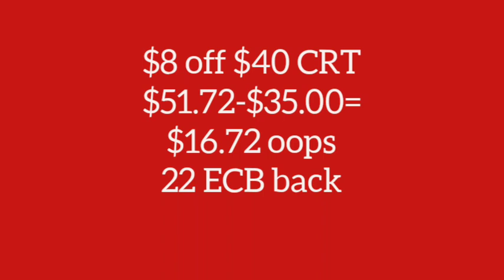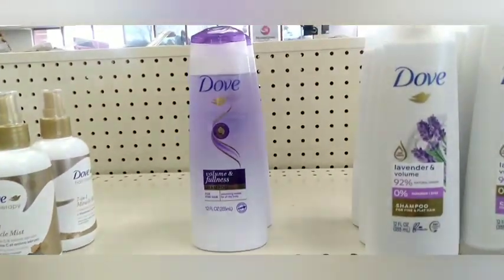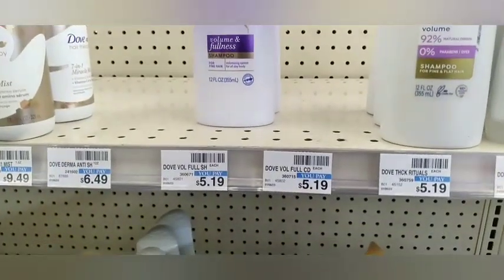I put all these deals together because I had an $8 off $40 CRT. The total of all these together was $51.72, with $35 worth of coupons making it $16.72 out of pocket and getting back $22 in Extra Bucks.